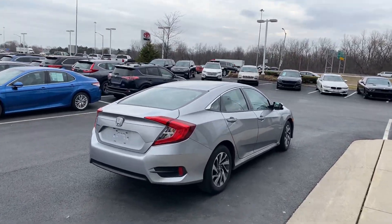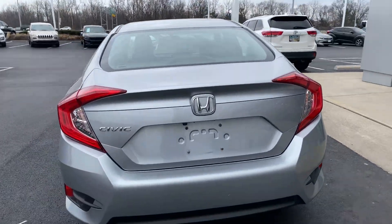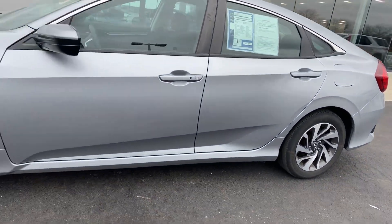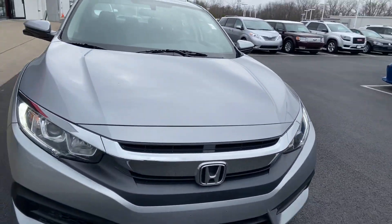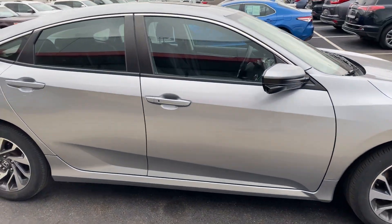Here we go — Honda Civic, here at Jermaine Toyota Used Cars. Looking at a 2016 EX with alloy wheels and a power factory sunroof. This vehicle just came in on trade and still needs a good detail. Great way to look at a car and take a look at how the previous owner took care of it.